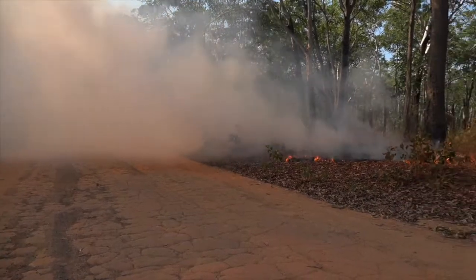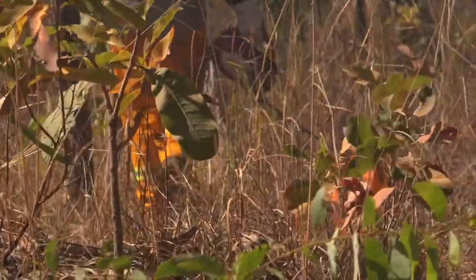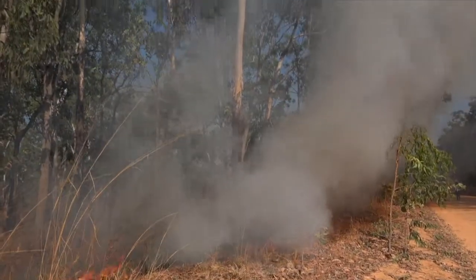Wildfires potentially affect these guys too. If we burn too much, it burns the hollow trees that these guys depend on to sleep through the day.